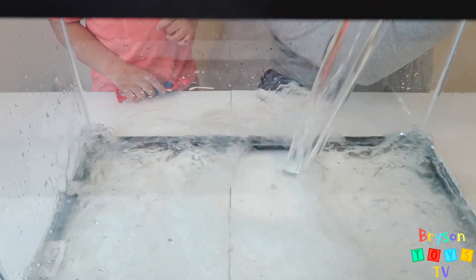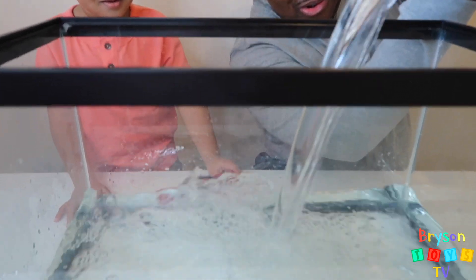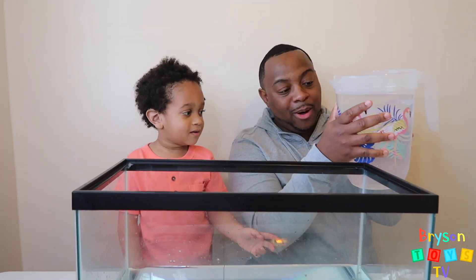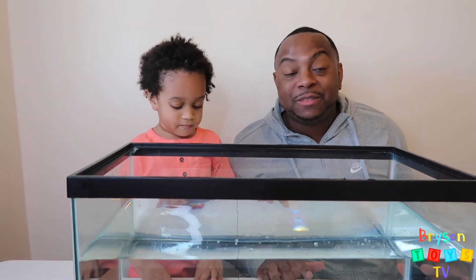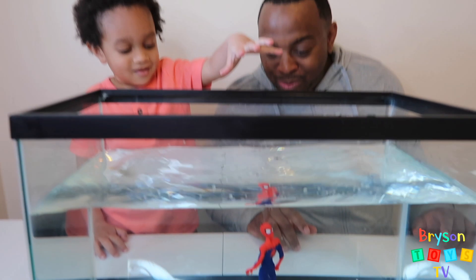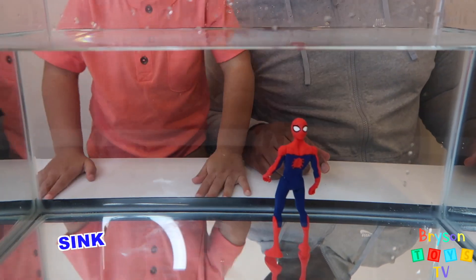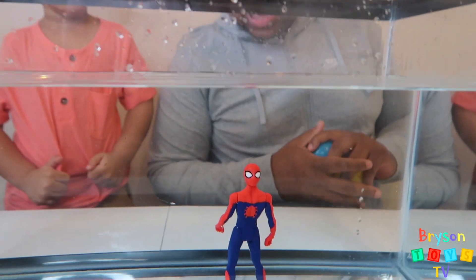Look at that! So the first one we're going to do is Spider-Man. Let's see if he sinks or floats. Put him in. Whoa, wow, look at him — he's standing on his two feet. So he's sinking, right? He sinks. Look at him, and he's standing up. That's cool.